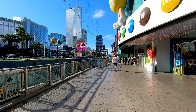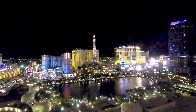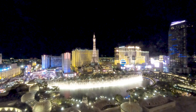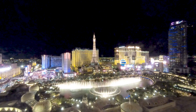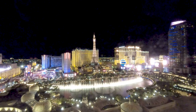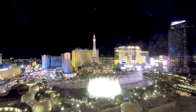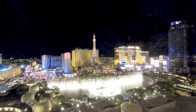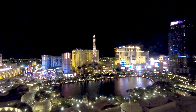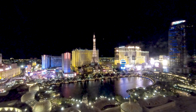But as always, my name is Ryan. Until the next Las Vegas adventure.